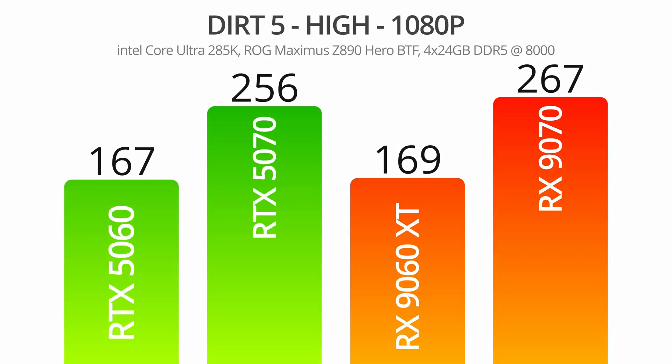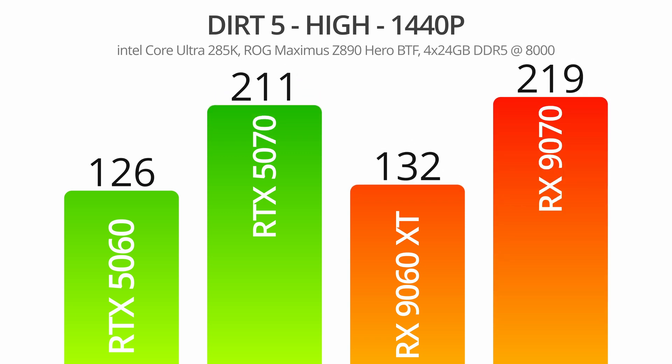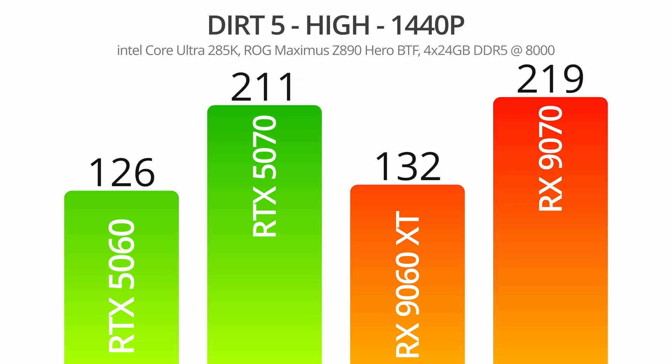Dirt 5 showcases higher frame rates across the board, and this one was honestly too close to call. At over 160 frames per second, a 2 FPS difference is negligible. As with Cyberpunk, though, we saw the percentage difference expand as we moved to 1440p. As far as actual FPS goes, a 6 FPS gap isn't huge, but this is a 4.7% margin, whereas at 1080p we were only looking at 1%.